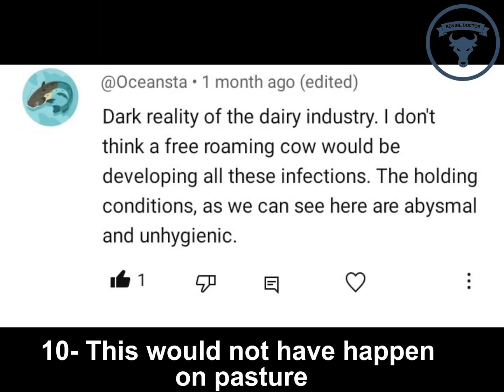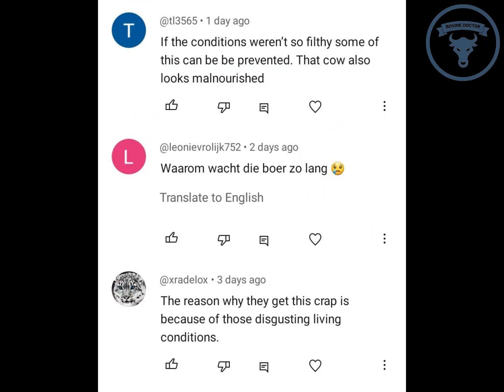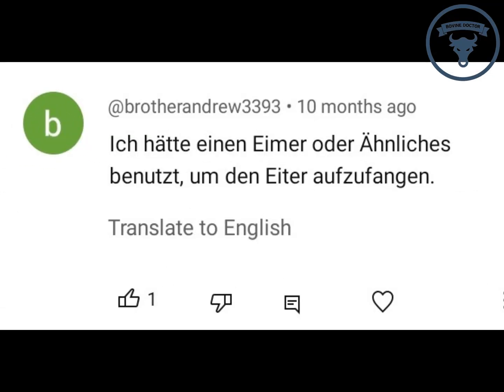Would this have happened on pasture? Whether on pasture or in stables, cows are equally at risk for abscesses. While cows on pasture are exposed to more natural conditions, they can be at higher risk for injuries from uneven terrain, leading to cuts and infections. However, good pasture management — such as regular hoof trimming and providing clean, dry areas — can help reduce this risk. Cows in stables may have a lower risk of physical injuries but can be more prone to infections due to higher stocking densities and potential for contaminated equipment or bedding. Proper hygiene, regular cleaning, and ensuring adequate space can help mitigate these risks.